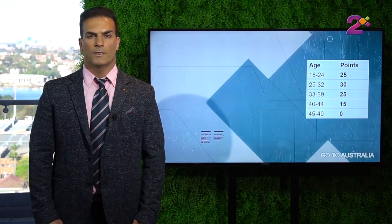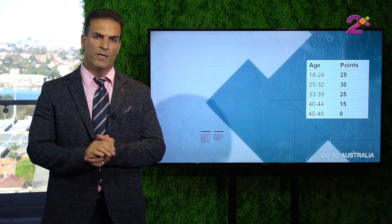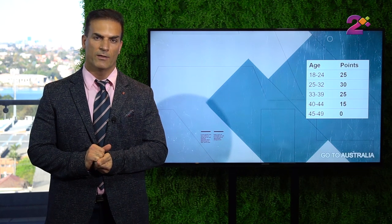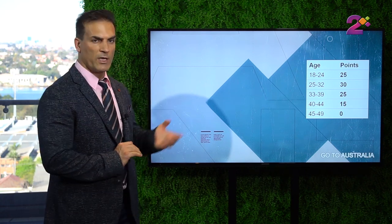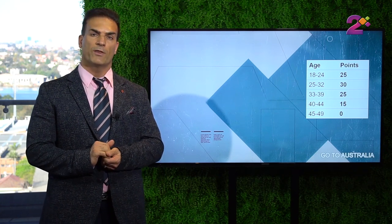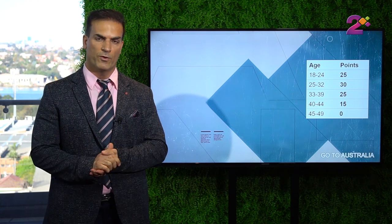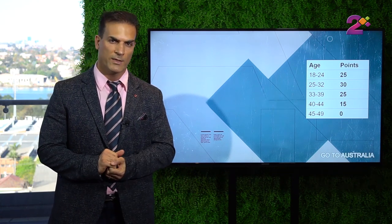How do you get those 65 points? The main point category would be age. If you are 18 to 24 you get 25 points. If you are 25 to 32 you get 30 points. If you are 33 to 39 you get 25 points. If you are 40 to 44 you get 15 points. And if you are over 44, you are not eligible for this visa and you don't get any points.